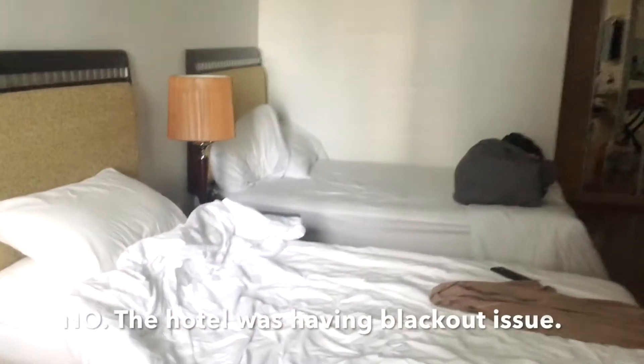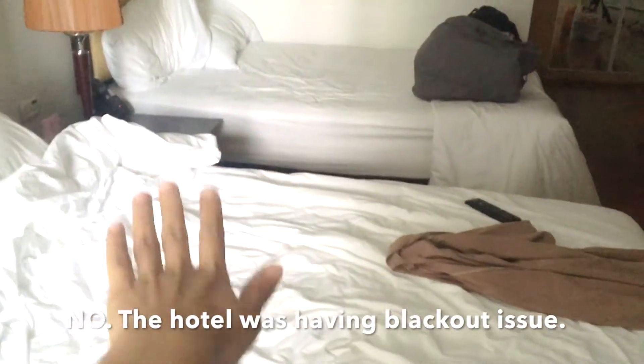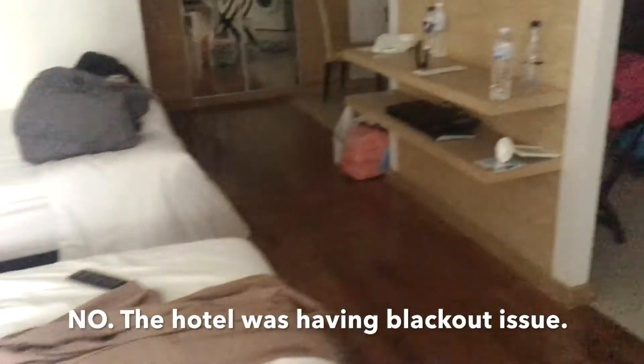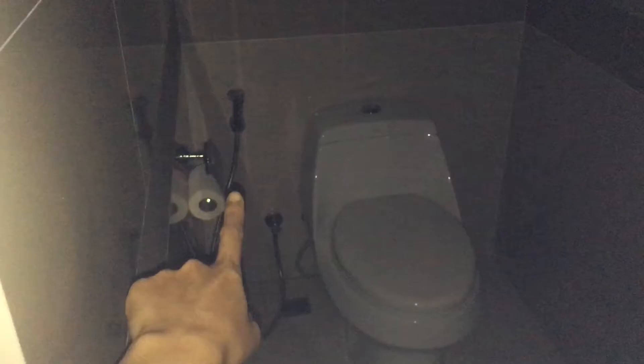So this is what you get — I'm really sorry. We get two super single beds, and then we have the TV over here, the closet over there, and then the toilet over here. You cannot see anything. This is the toilet — it's quite big — and they have a bidet there, which is amazing for us.